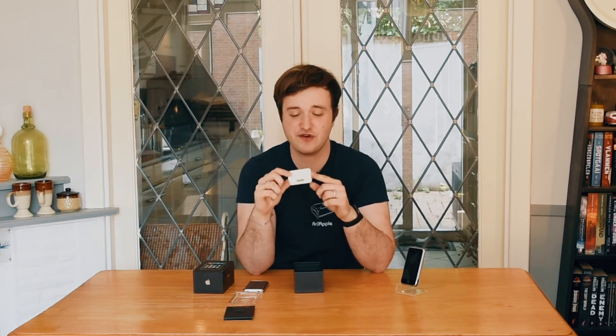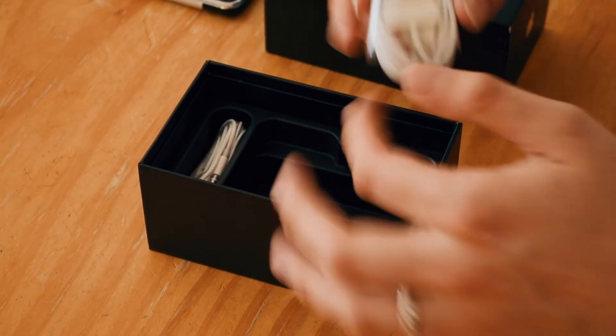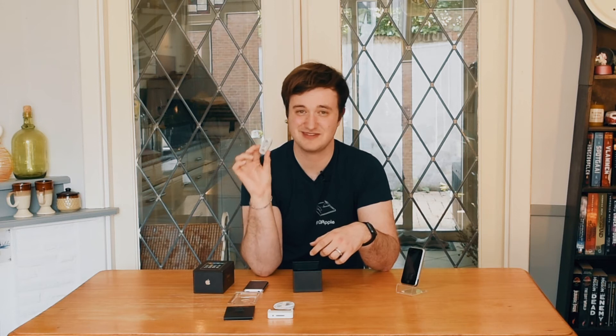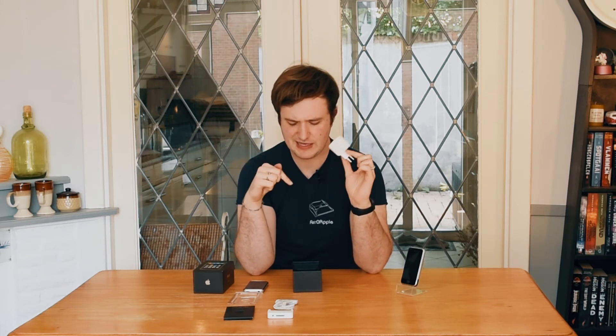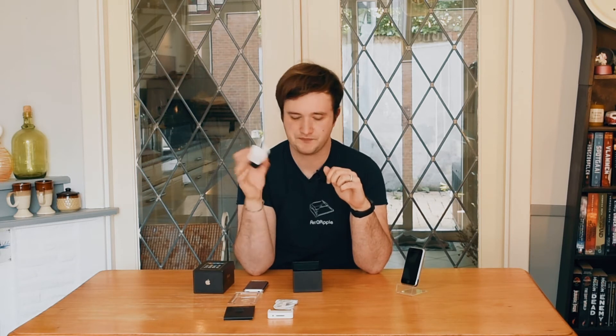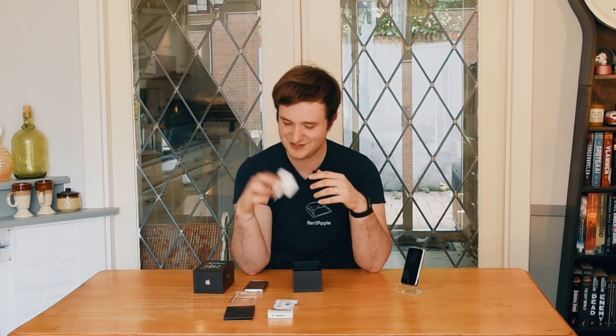Also included with the first-gen iPhone was this dock. You could plug in the power cord on the back, plug in an aux cable to listen to music, and charge your iPhone — it's really cool. I'm not sure why they never included docks in newer iPhone generations. Next up is a brand new 30-pin cable, still-sealed headphones, and last but not least, a power brick. This appears to be a UK version while I have a European charger, so it didn't fit in the box — but it's here.